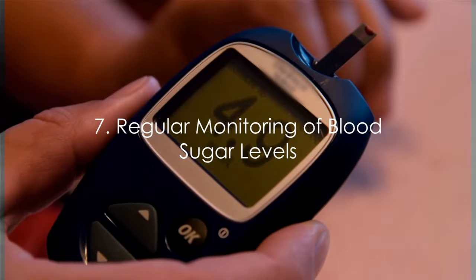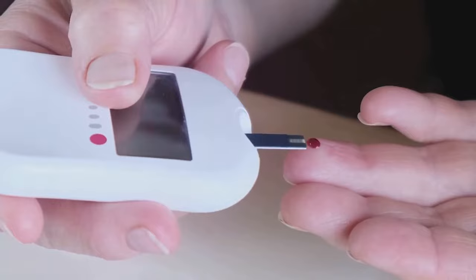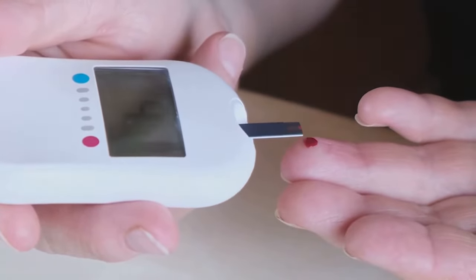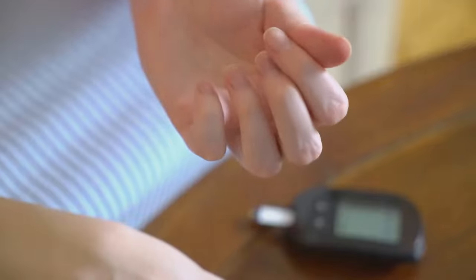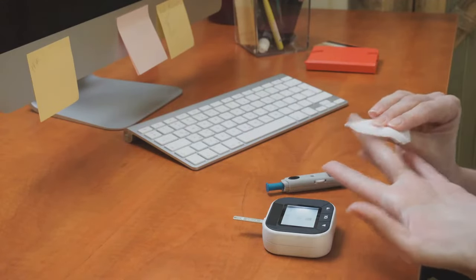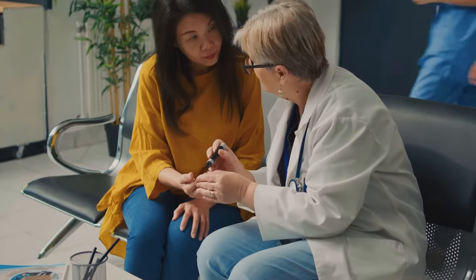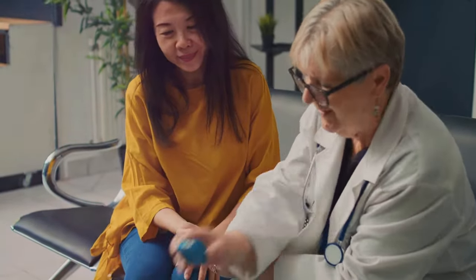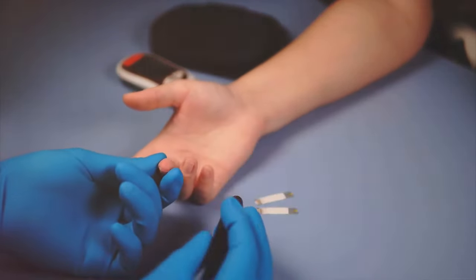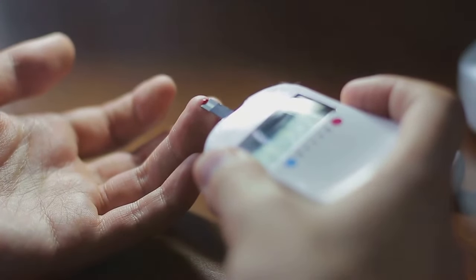Finally, let's discuss the importance of regularly monitoring your blood sugar levels. This practice is akin to having a roadmap on your journey to managing diabetes. Just as a map guides you to your destination, monitoring your blood sugar levels provides insights into how your body responds to different lifestyle changes. It's crucial to understand that our bodies are unique, and what works for one person may not necessarily work for another. Regular monitoring helps identify patterns and trends in your blood sugar levels, equipping you with the knowledge to adjust your diet, exercise, and sleep patterns accordingly. Remember, these natural methods are not one-size-fits-all solutions — your healthcare provider can help interpret your monitoring results and adjust your management plan as necessary.